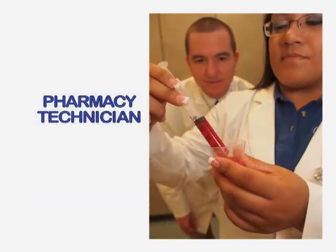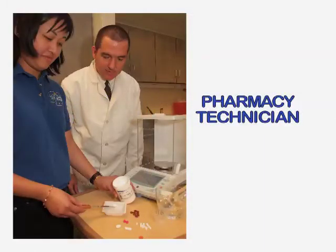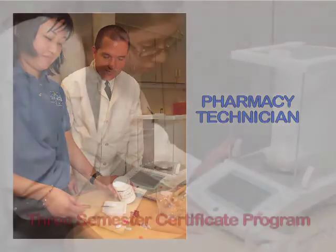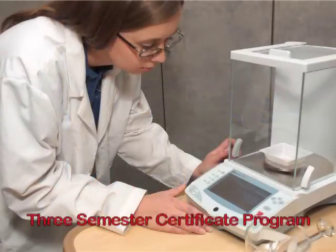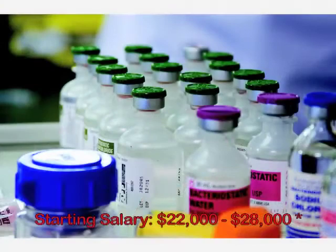Pharmacists in hospitals, medical facilities, and retail operations rely on certified pharmacy technicians to manage operations and fill orders with attention to detail and customer care. The pharmacy technician program on the Panama City campus allows the student, in as little as three semesters, to be sufficiently skilled to work directly with a pharmacist and in the dispensing of medications.